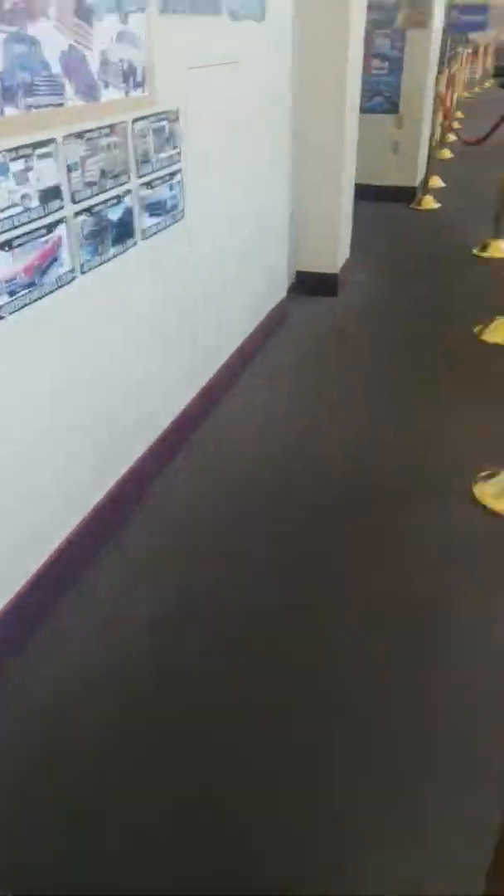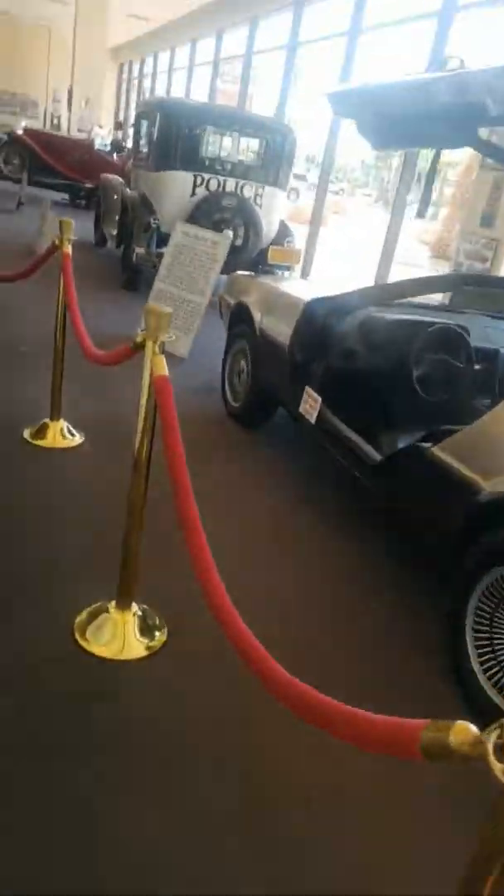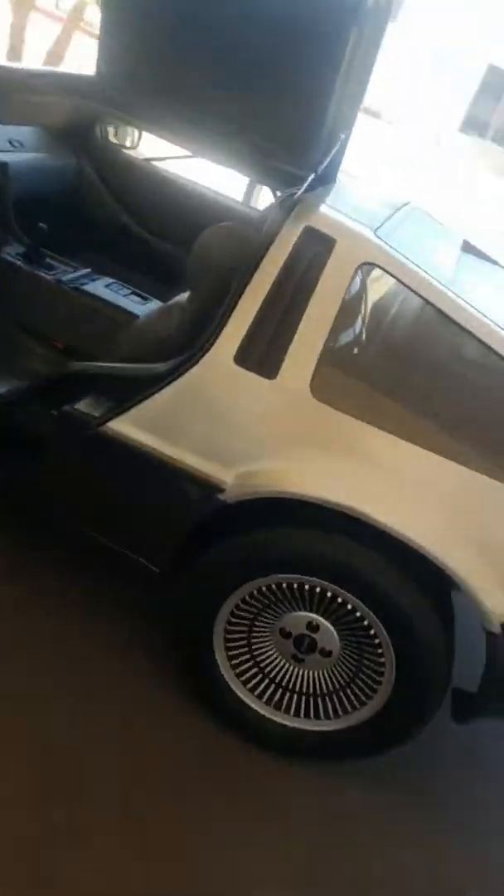Then they changed it to where the cup holders are, near the cup holder area. I think that's a better thing.